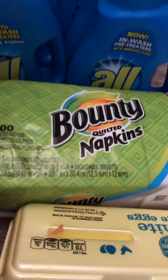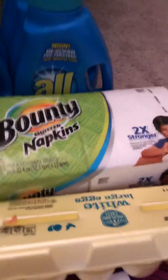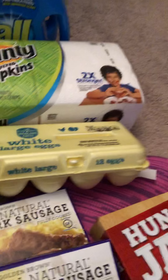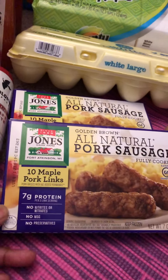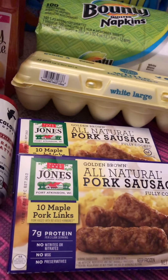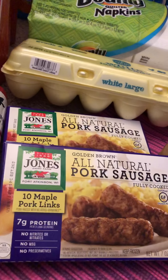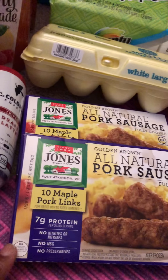The Bounty is $2.29 — there is a $1 off of one which doubled to $2, making it $0.29. No coupon needed for the large eggs; these are $0.89. The Jones sausage is priced at $2.99 — there is a $1 off of one found at coupons.com and lozo.com, links in the description box below. That $1 off doubled to $2, making it $0.99 a box.